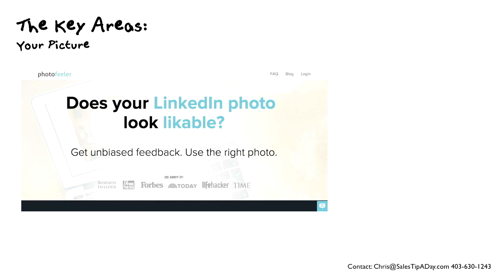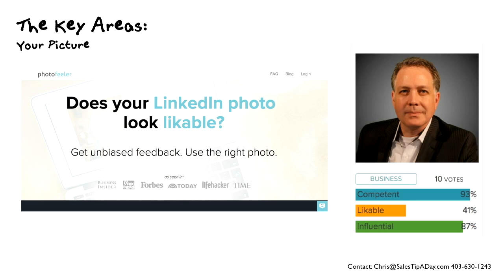There's a program called Photo Feeler where you can get a paid or free account. You can load your profile picture into Photo Feeler — there's mine — and people will vote on it. I've got 10 votes against this, and it tells you based on your competence, likability, and how influential you are. Unfortunately, my likability isn't that high — it's only 41.